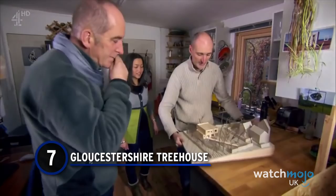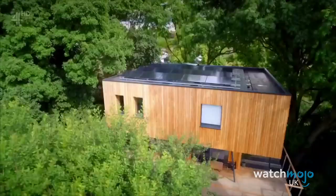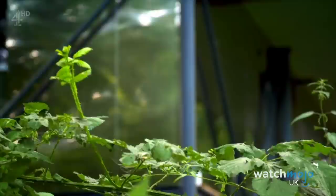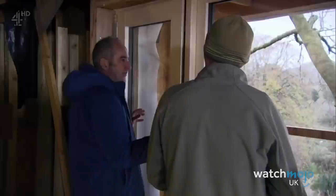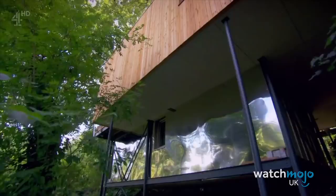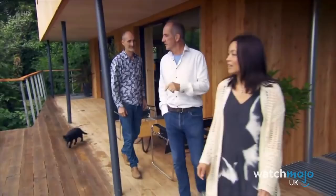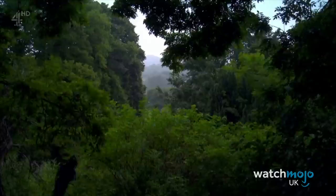Number 7: Gloucestershire Tree House. Who wouldn't want to live out their childhood dream of moving into a treehouse? That's exactly what John and Noreen decided to do when they saw some other fancy treehouses in Britain. They set their sights on a piece of protected land in John's hometown of Dursley and got right to work. The land itself was only £85,000, though they spent more than a quarter of a million in the end. It was constructed out of a series of steel anchors and beams, as they weren't allowed to use concrete, for a full three storeys. They didn't quite finish the project during the episode, but it was nearly done and absolutely jaw-dropping.